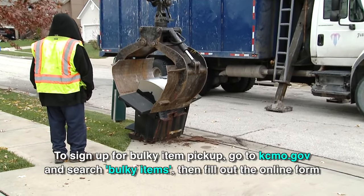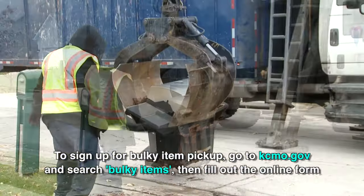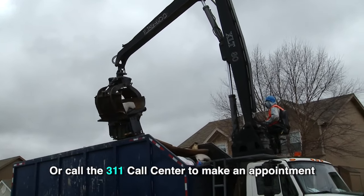Here's how you can make an appointment. Go to kcmo.gov and search for bulky items. Fill out the online form and you're all set. Don't have computer access? No sweat — just call 311 to schedule an appointment.